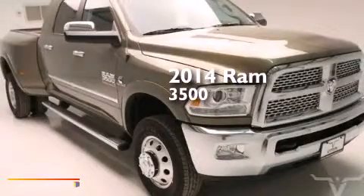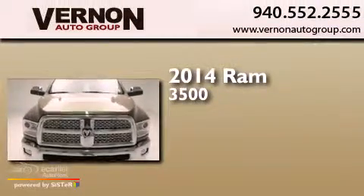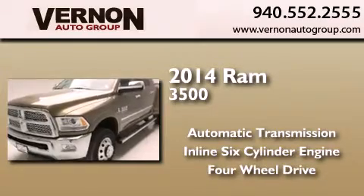This is a brand new 2014 Ram 3500. This truck has an automatic transmission, an inline six-cylinder engine, and the added safety and control of four-wheel drive.